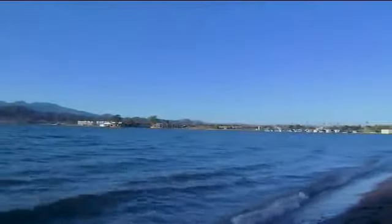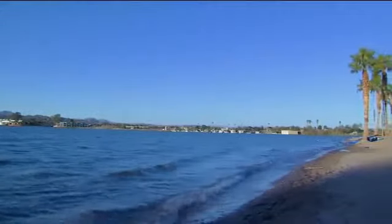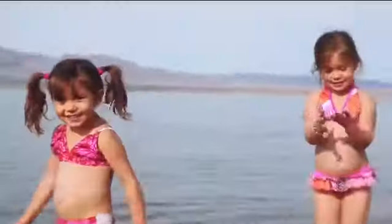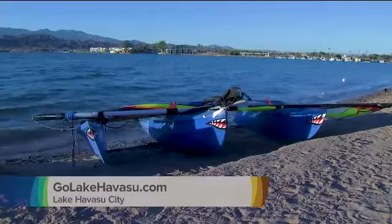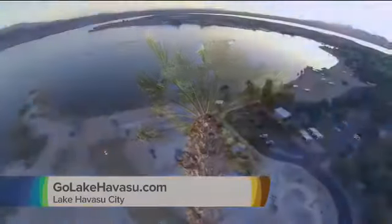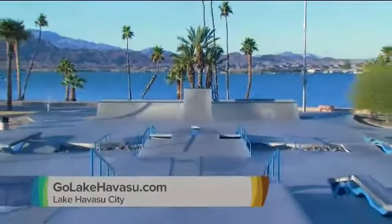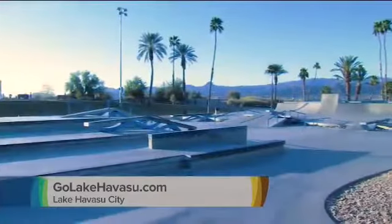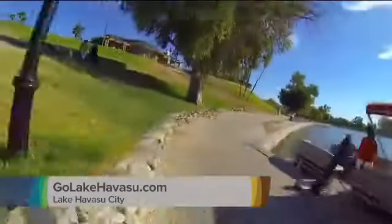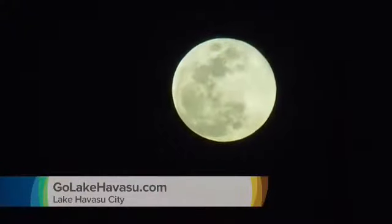And if you want to put your toes in the sand, the lake's white, sandy beaches and palm trees at Rotary Park is just the place. Also in the park, you can enjoy the 40,000-square-foot lakefront multi-use skate park. And with more than 140 restaurants both shoreside and around town, the fun continues when the sun goes down.